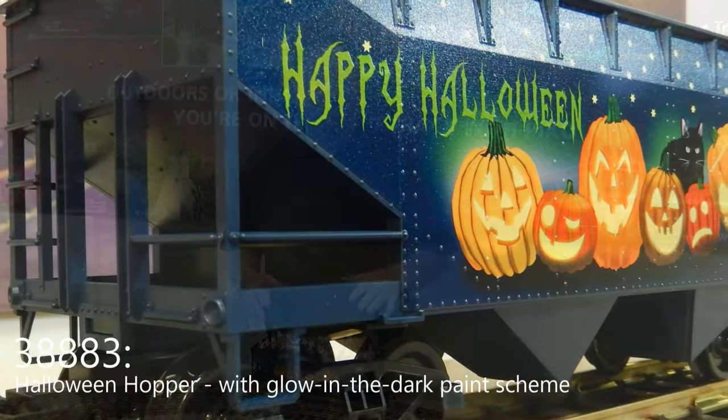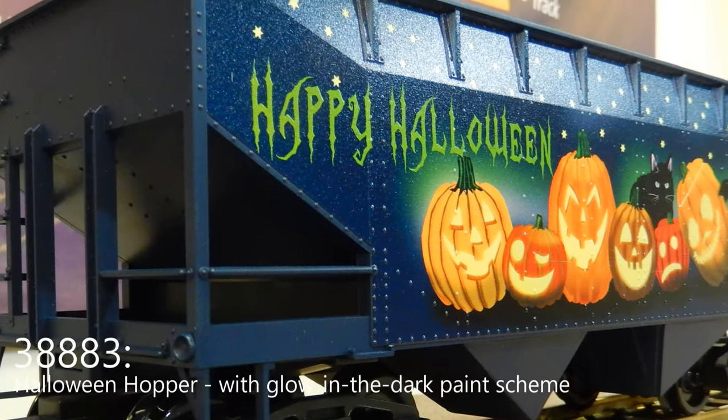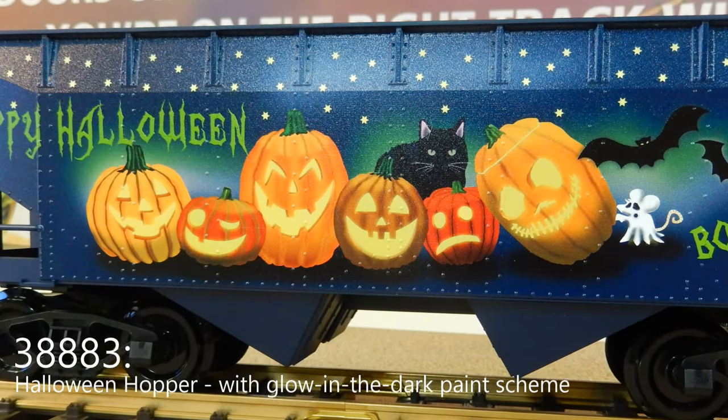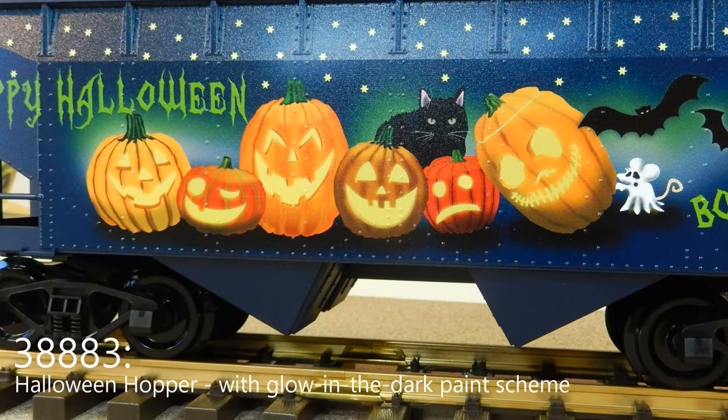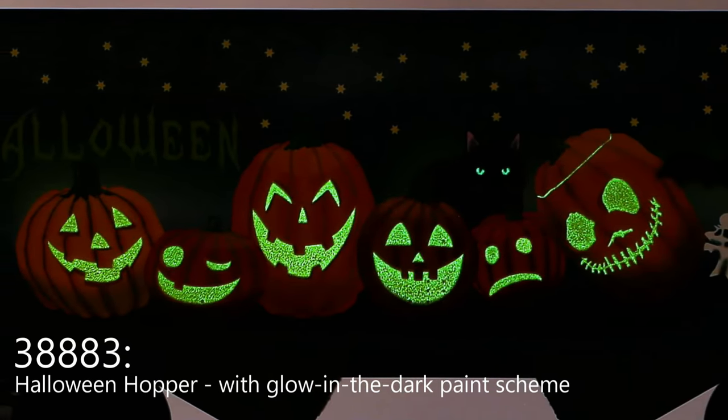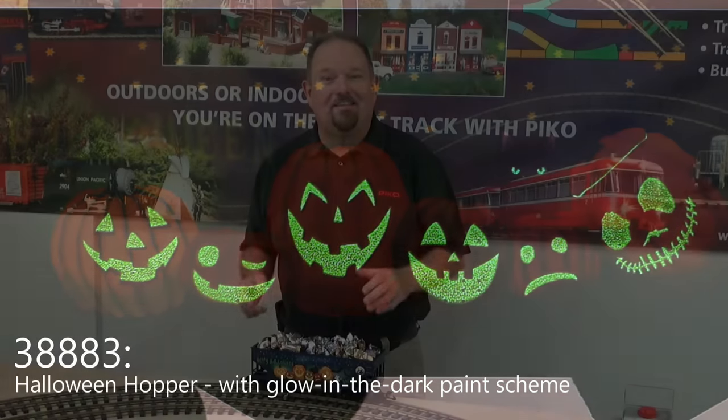And I think when you see this up close, you're going to absolutely love the graphics. By the way, we've spent a lot of time developing ink that we could decorate the car with. So the Halloween pumpkin faces actually glow in the dark. Let them charge up in the light a little bit and they glow in the dark. Have fun with that.